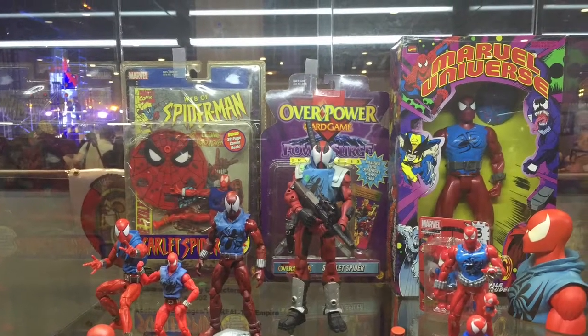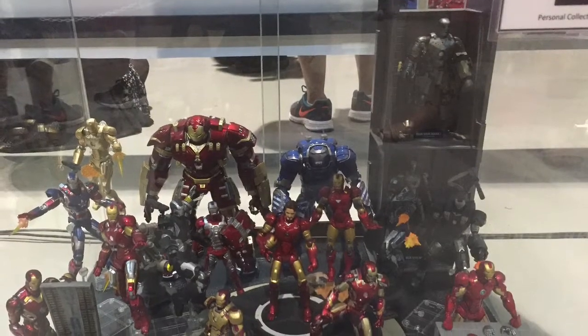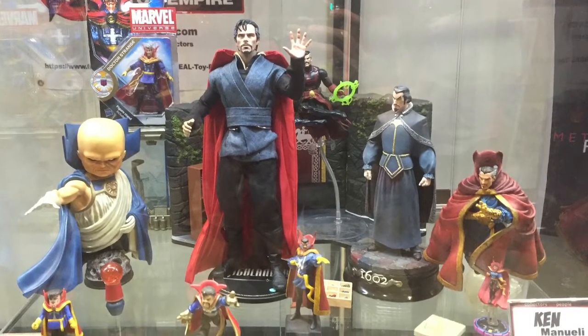Hello once again fellow geeks and toy collectors. Welcome to part 2 of ToyCon 2016. Here we take a look at some of the displays from some of our Facebook toy groups.